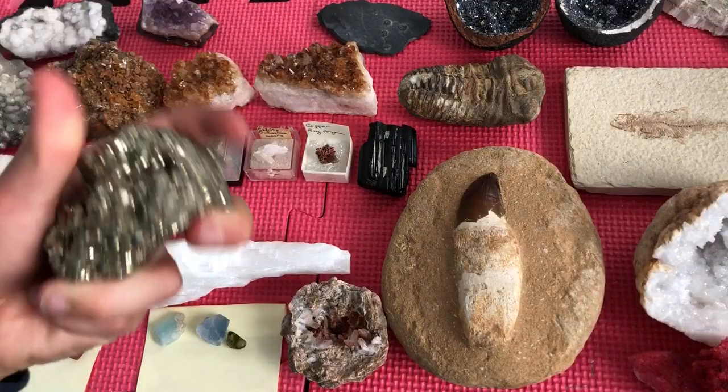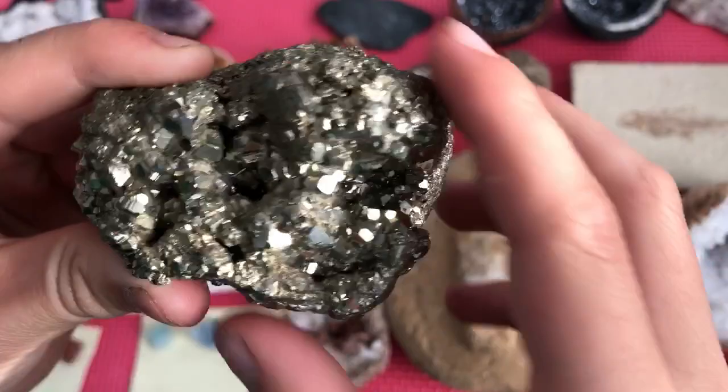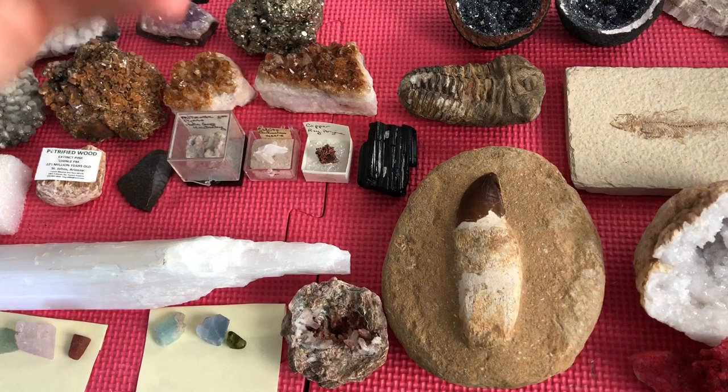This is a huge chunk of pyrite. It's really sparkly because it has all those square crystals. It's pretty big, too.